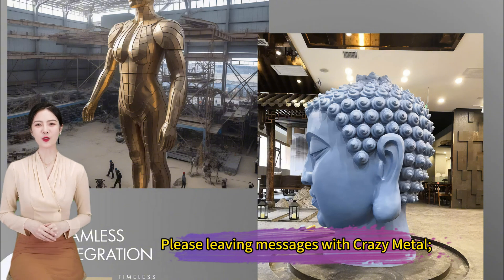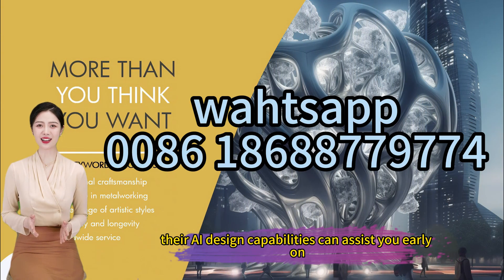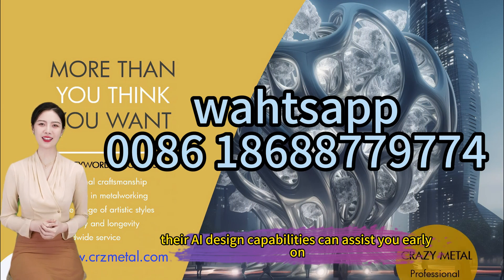Please leave messages with Crazy Metal. Their AI design capabilities can assist you early on.